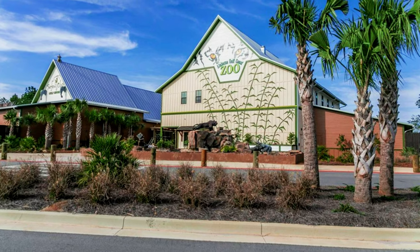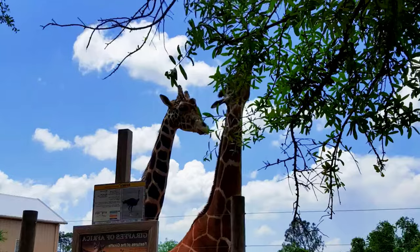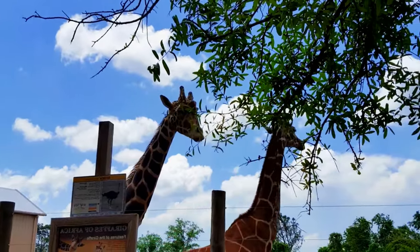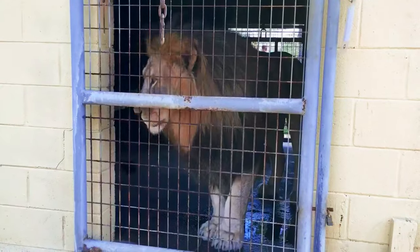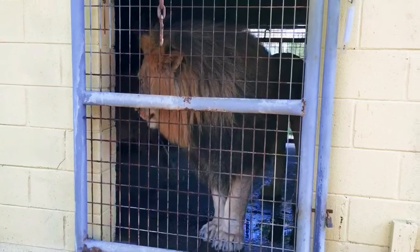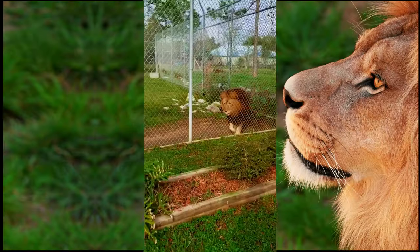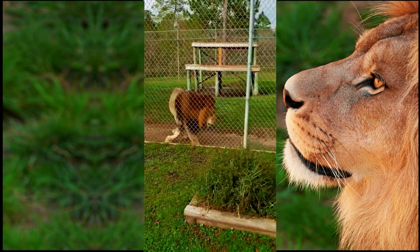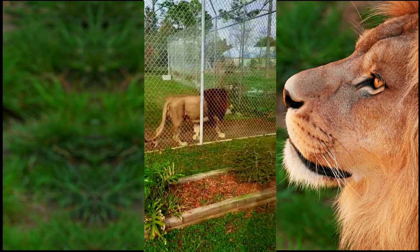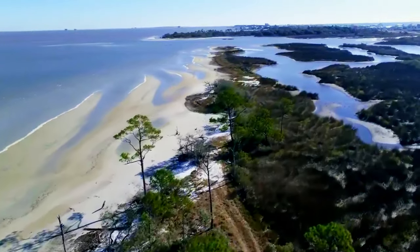Alabama Gulf Coast Zoo is a popular attraction for visitors of all ages, known for its commitment to conservation and education. The zoo is home to a wide array of animals including lions, tigers, giraffes, and kangaroos. For a unique experience, consider participating in animal encounters and feeding opportunities. With its interactive exhibits, educational programs, and close encounters with wildlife, the zoo offers a memorable and educational experience for the whole family.